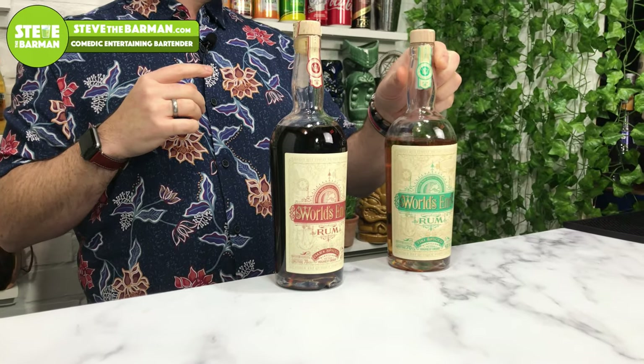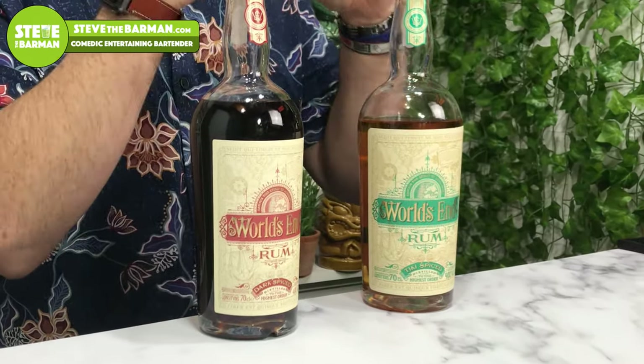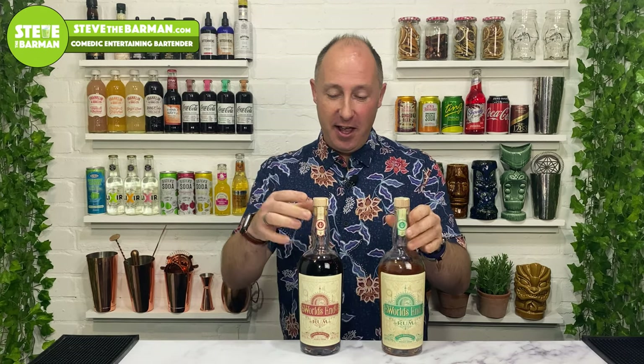If you are a loyal fan of my videos, you will kind of semi recognise this brand. This is my second World's End spiced rum. The first one I did was probably about four weeks ago — that's their tiki spiced rum, which is the second rum they released. This is the first rum. You'll notice there's a big difference in colour between them. The tiki is a lovely sort of gold colour, whereas this is quite a deep dark colour, hence the dark spiced rum.